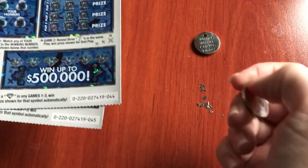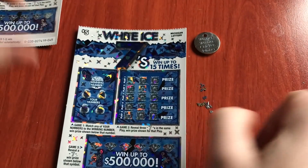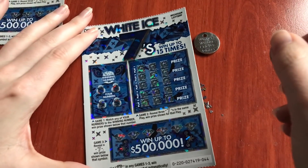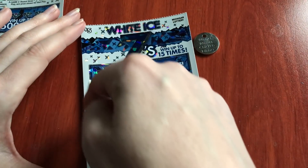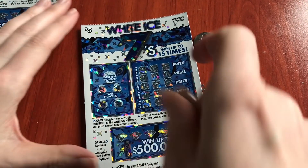Let's go look at our nice White Ice. I have tickets $44 and $45. We're looking for a diamond for 5x anywhere on here, looking for number matches here, 7s in a row here, or a 7 here.